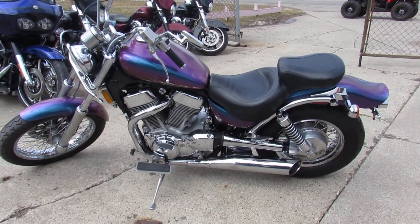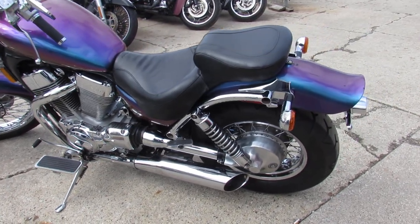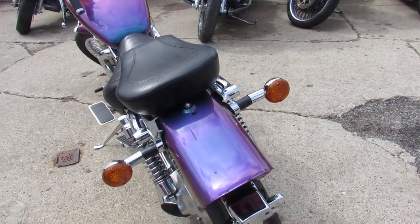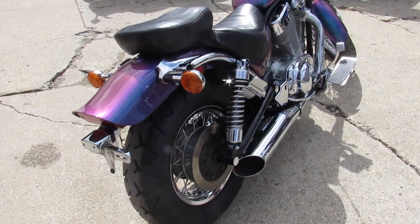Hey guys, it's springtime here at Approval Power Sports — snow's all gone, salt's off the roads, it's time to ride. We're doing some videos on our used bikes. This one is a 2005 Suzuki VS 1400 Intruder.